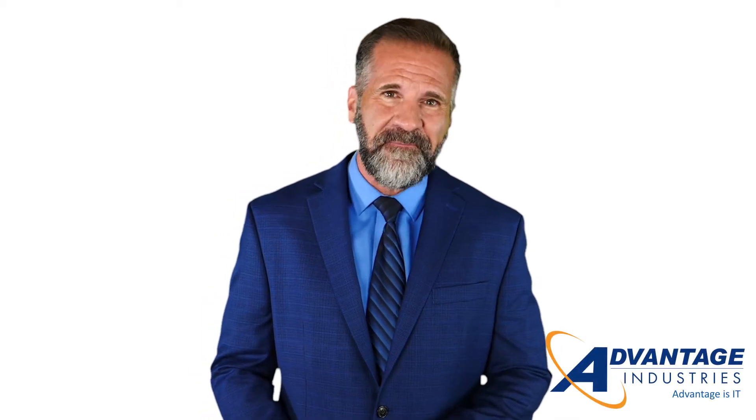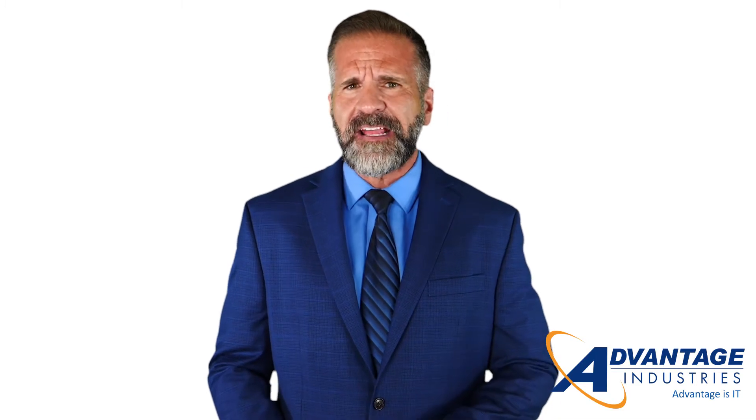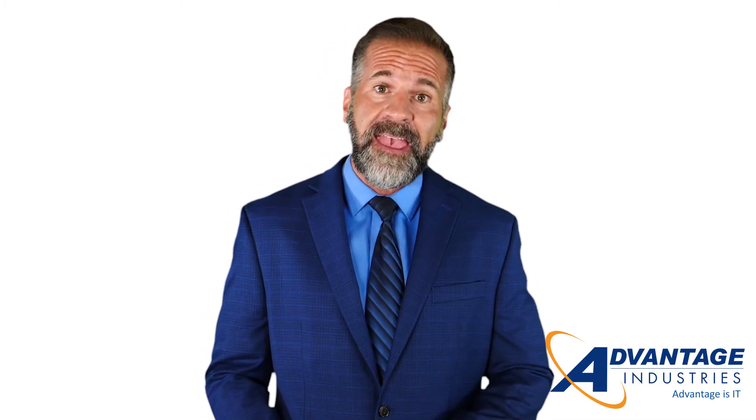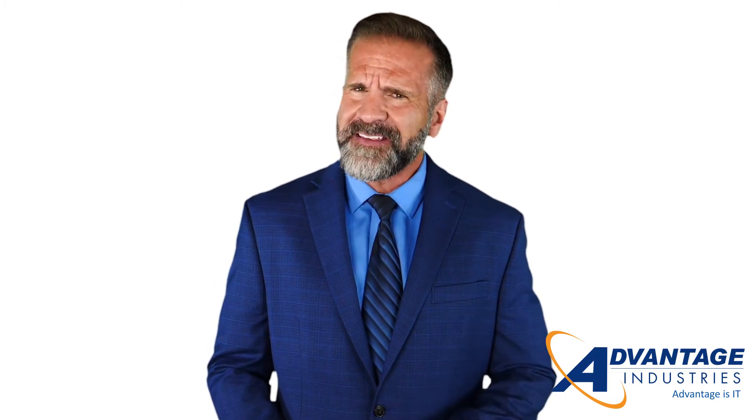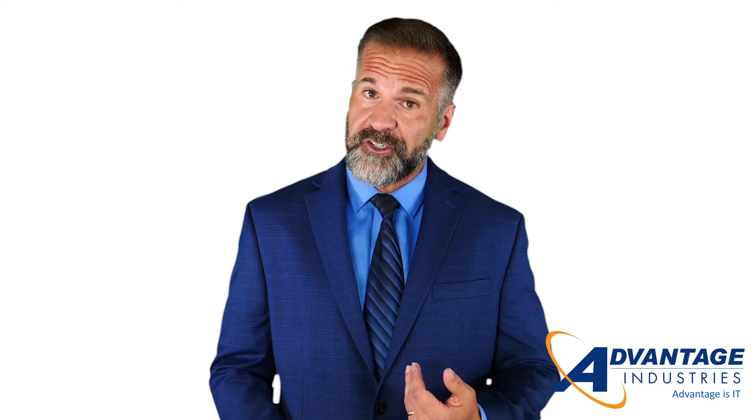Hi, everyone. My name is Mike and I'm back with another tech tip video. This time around, we answer a question many of our clients in the government contracting and manufacturing community are asking us: What is CMMC and should I be concerned?